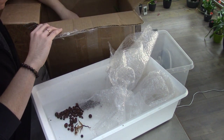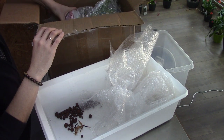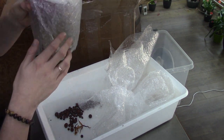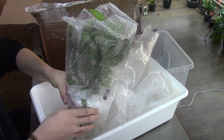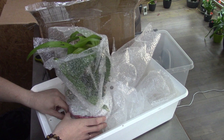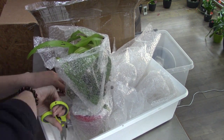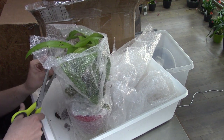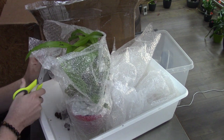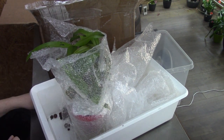Now we have two very special ones — and they're the same plant. Normally I don't buy duplicates, but in this case I made an exception because they're so beautiful and so hard to get here in Europe. I was very happy that she offered these for sale.